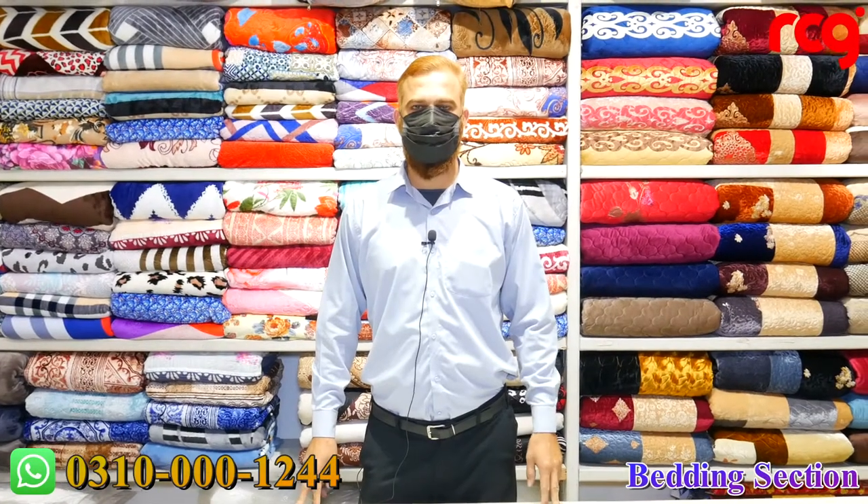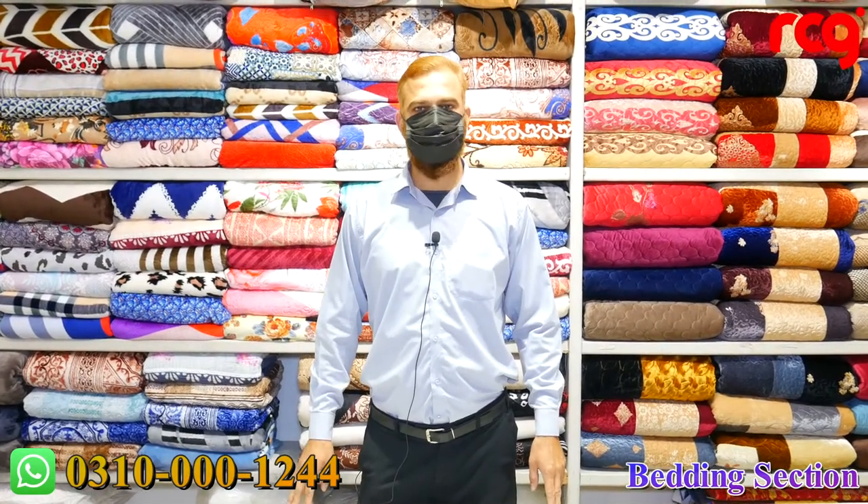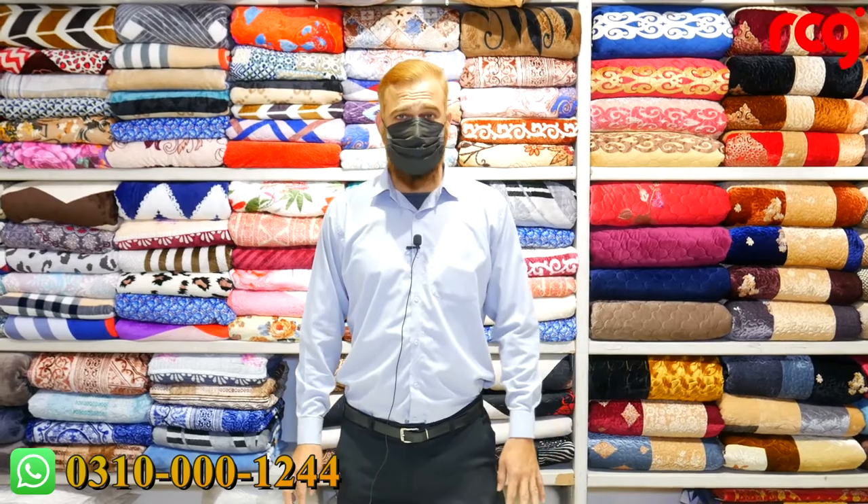Hello, my name is Kashif and I am head of the bedding department. Today I would like to share something with you.